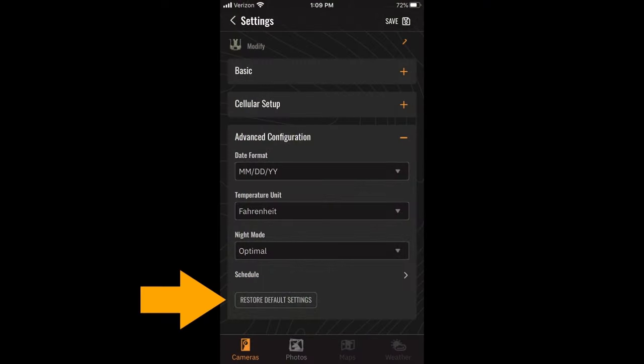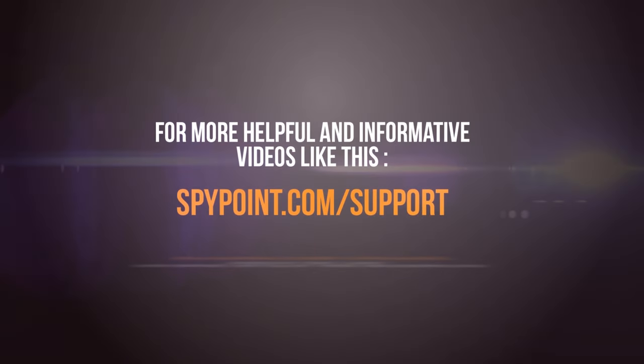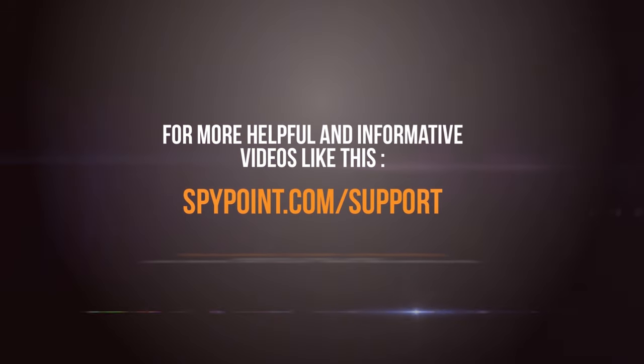As an absolute last resort, you can go into your mobile or web app and do a factory default settings restore on that camera to reboot it. Take it back to factory defaults and see if you can get the camera up and going. As always, for more helpful and informative videos like this, visit spypoint.com/support.